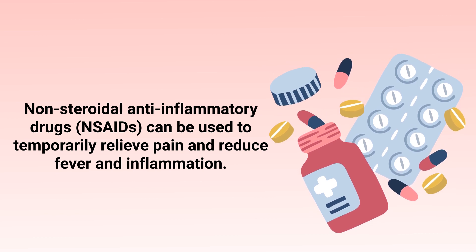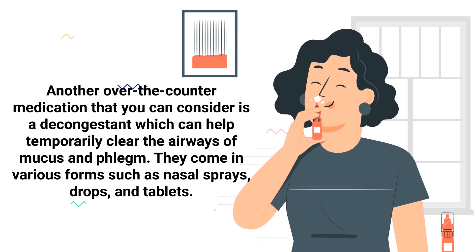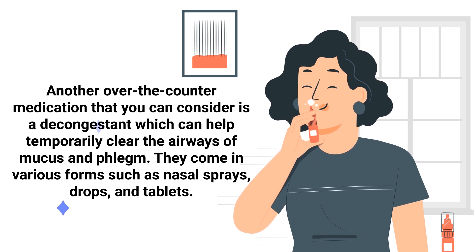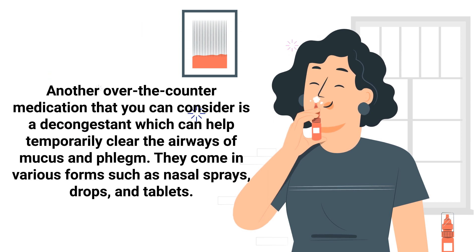Non-steroidal anti-inflammatory drugs, or NSAIDs, can be used to temporarily relieve pain and reduce fever and inflammation. Another over-the-counter medication to consider is a decongestant, which can help temporarily clear the airways of mucus and phlegm. They come in various forms such as nasal sprays, drops, and tablets.